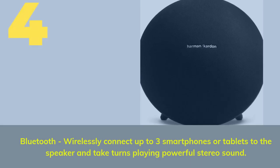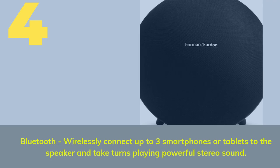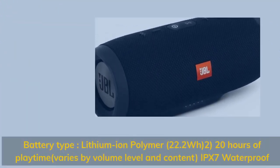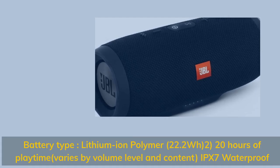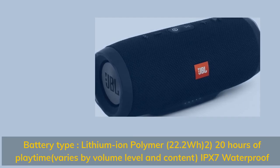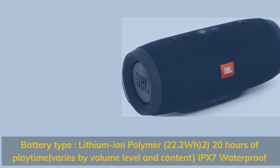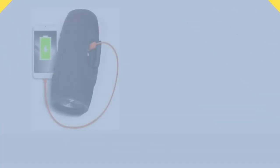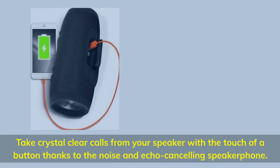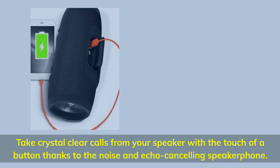Number 4. Bluetooth: wirelessly connect up to three smartphones or tablets to the speaker and take turns playing powerful stereo sound. Battery type: lithium-ion polymer, 22.2 watt hours — up to 20 hours of playtime, varies by volume level and content. IPX7 waterproof. Take crystal clear calls from your speaker with the touch of a button, thanks to the noise and echo cancelling speakerphone.